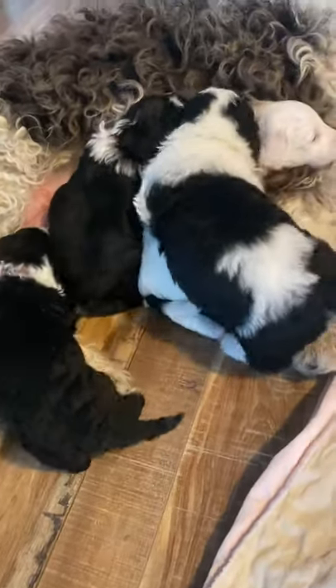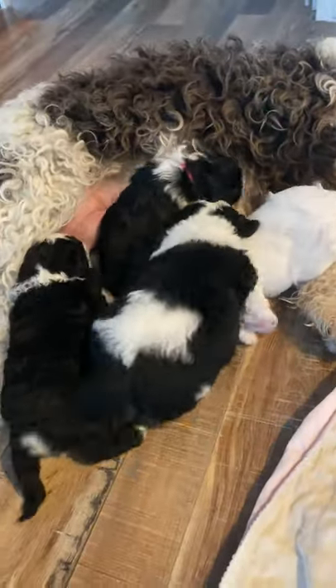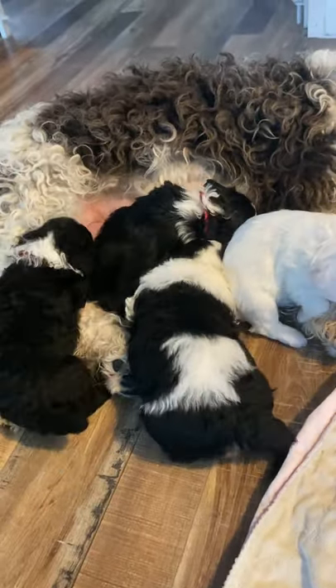I'm working really hard to get them interested in food to give that poor girl just a little bit of a break. They're doing good, they're on path.